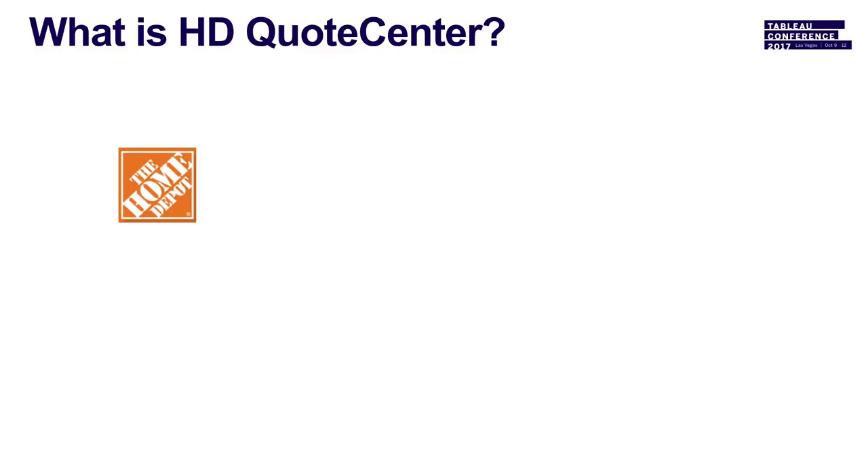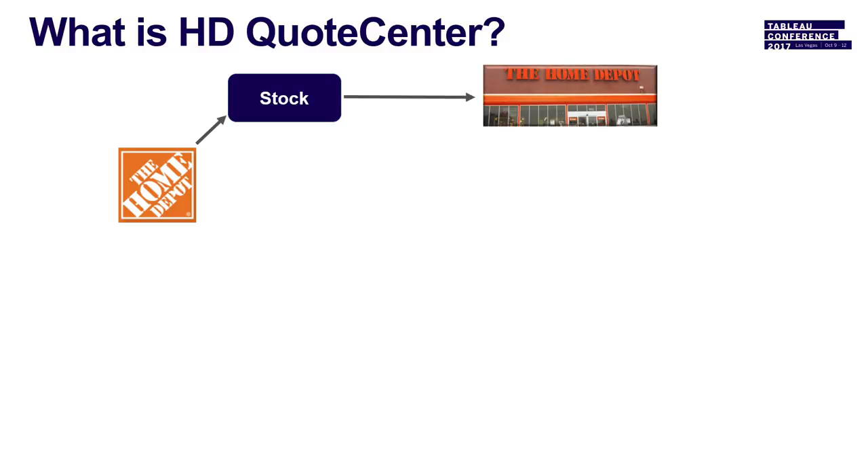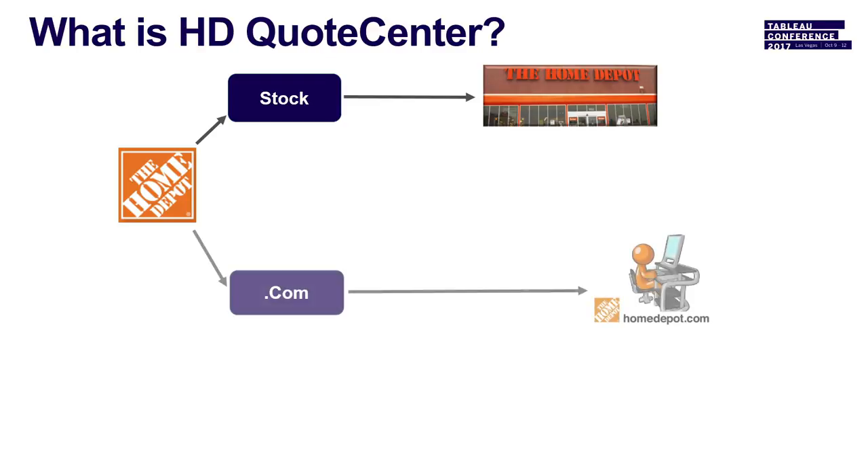So what is Quote Center? When you think about Home Depot, there are three primary business lines. The first is stock — how many of you have ever been into a Home Depot store and bought something? That's our stock business. Dot com is anything you get online. Those are two primary business lines.